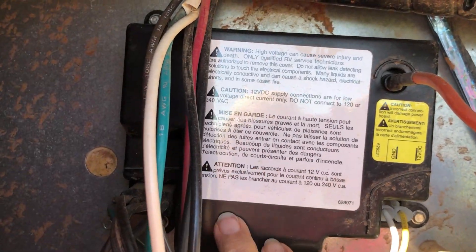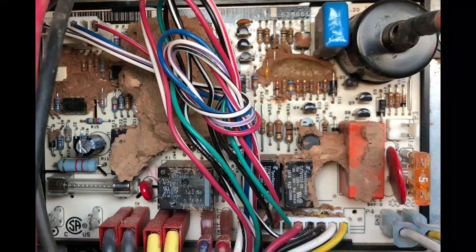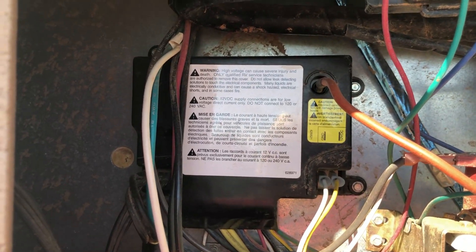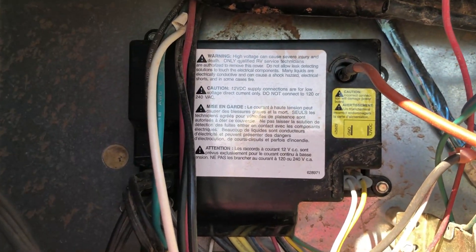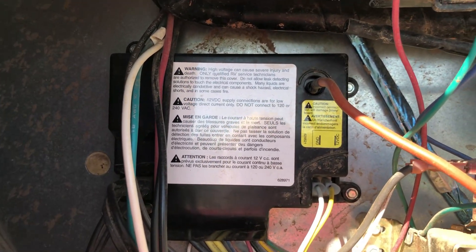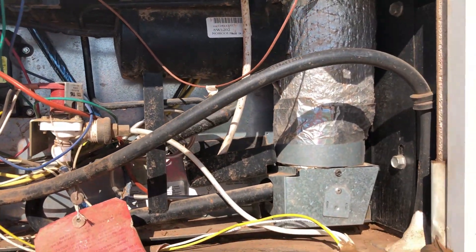He decided to take the cover off the electric section — it's kind of like a circuit board — and pulls it off to find mud dauber nests all over it. He very gently removed all the mud dauber nests, I got a brush and he brushed it off real gently. I really thought it was going to need a new board, but we turned it on and it started working. Now our refrigerator is fully working.